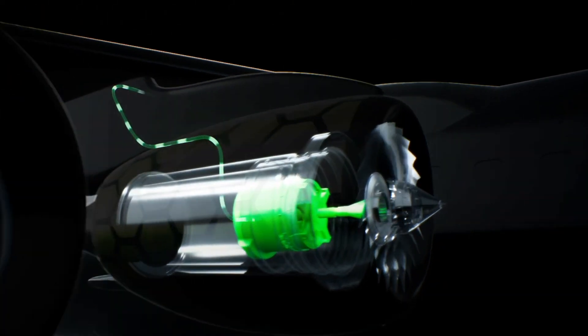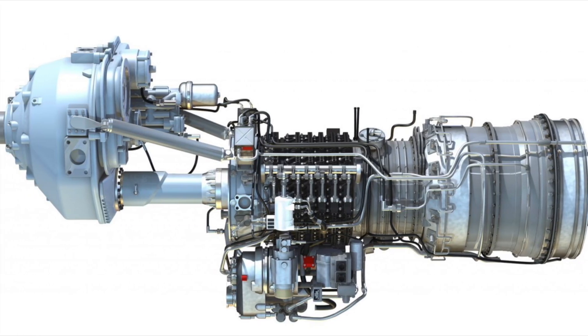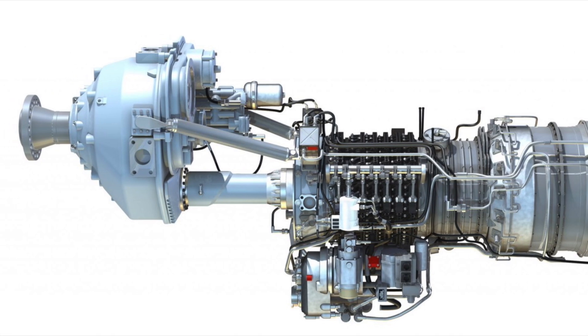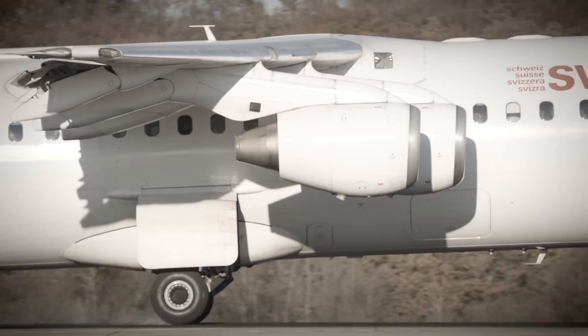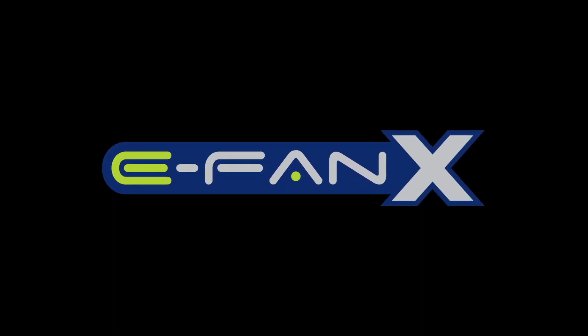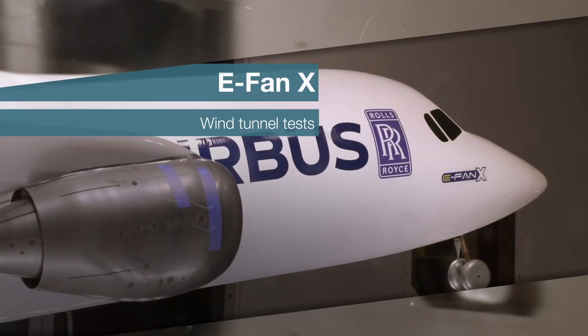That was the first step before it was integrated into an AE2100 turboprop from a Saab 2000, feeding the battery pack and a Siemens SP2000 electric motor — which will replace one of the aircraft's old fuel-guzzling engines. As of the 4th of February 2020, the EFAN-X was already undergoing wind tunnel testing to evaluate its aerodynamic efficiency.